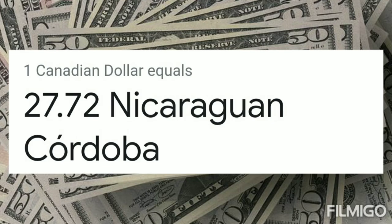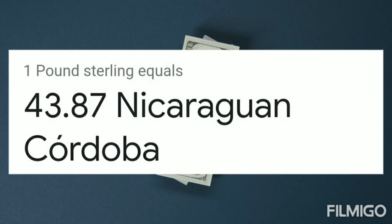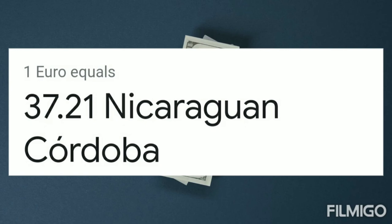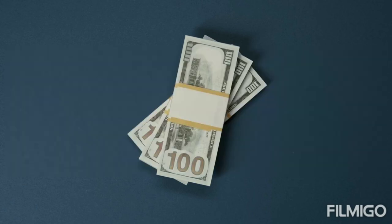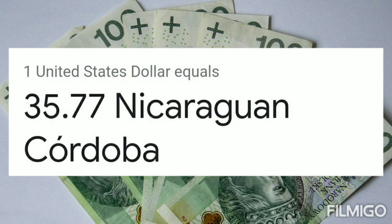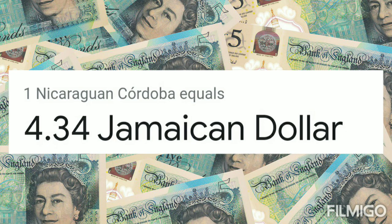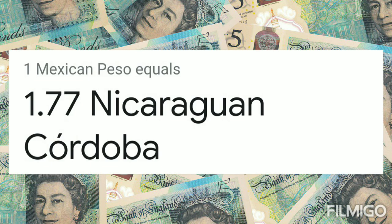1 Canadian dollar equals 27.72 Nicaraguan Córdoba. 1 British pound sterling equals 43.87 Nicaraguan Córdoba. 1 euro equals 37.22 Nicaraguan Córdoba. 1 United States dollar equals 35.77 Nicaraguan Córdoba. 1 Nicaraguan Córdoba equals 4.34 Jamaican dollar.